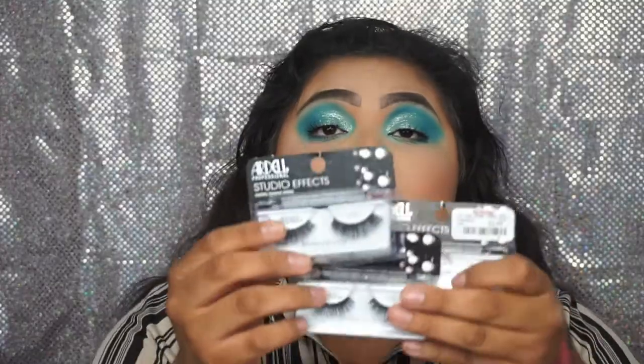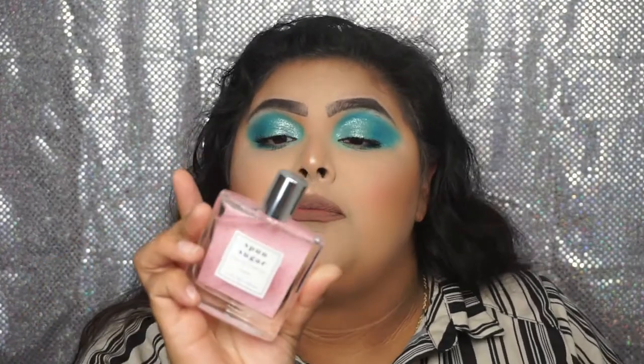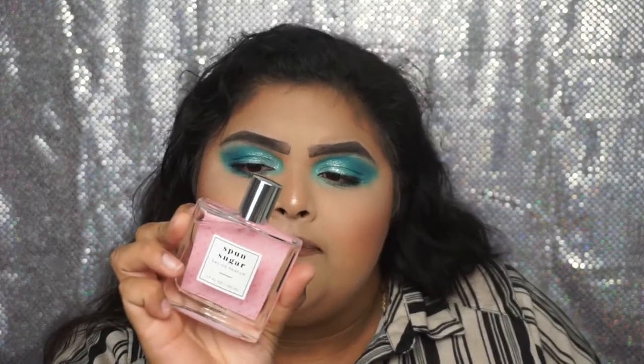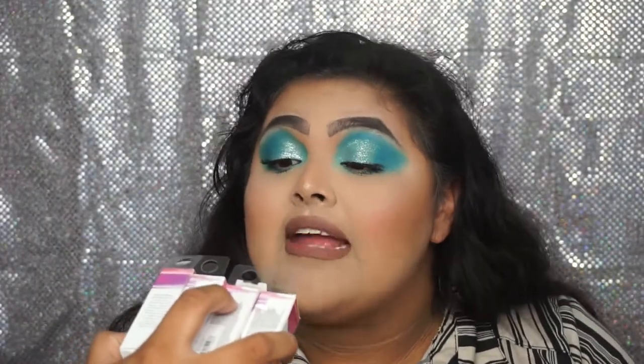Next I got the Laura Geller Lined and Defined Dual Ended Eyeliner Trios. Then I got three Ardell lashes in style 105 — those are my absolute favorite Ardell style. Then I got a Becca Shimmering Skin Perfector Pressed Sunlight Bronzer. From Dolce and Gabbana I got the Light Blue perfume — I love this perfume. I also found a Fun Sugar Parfum that smells really good so I grabbed that. Then I grabbed four Laura Geller Iconic Baked Sculpting Lipsticks in the shades Central Park Spice, Chocolate Raspberry, Fifth Ave Ruby, and Lexington Ave Coral.